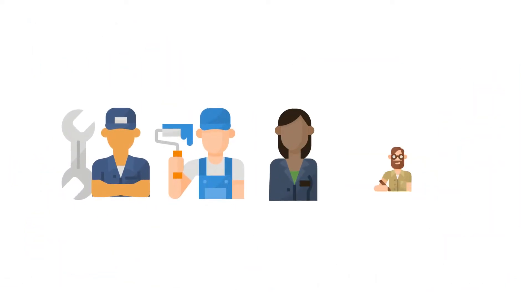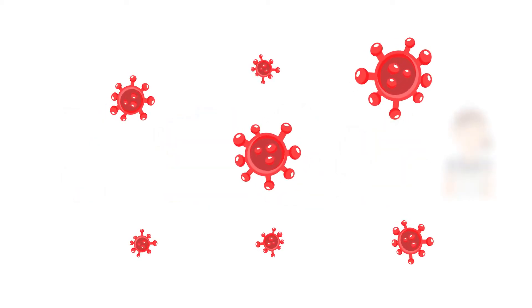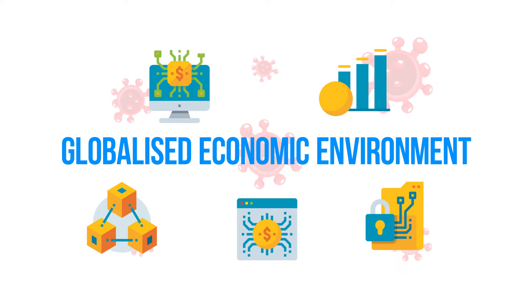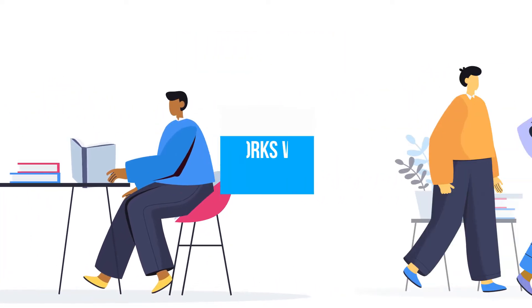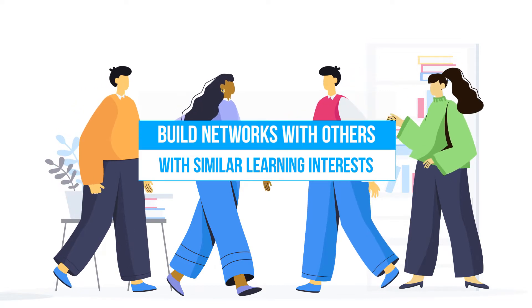With jobs being affected by technology changes, unexpected changes like the pandemic, and a globalized economic environment, you need to keep learning in order to be relevant and adaptable. Besides building new skills or deepening your existing skills, learning also helps you build new networks with people who have similar learning interests as you.